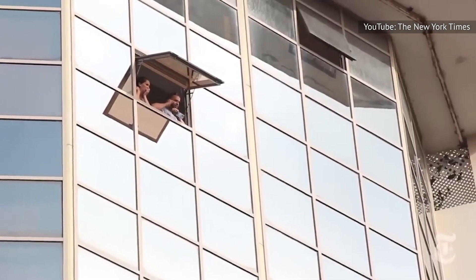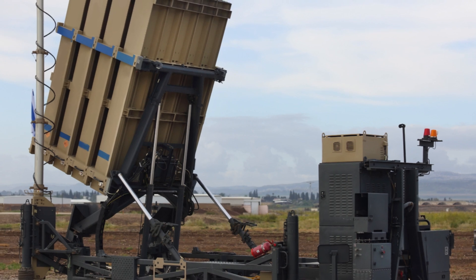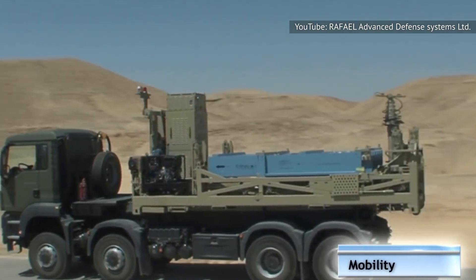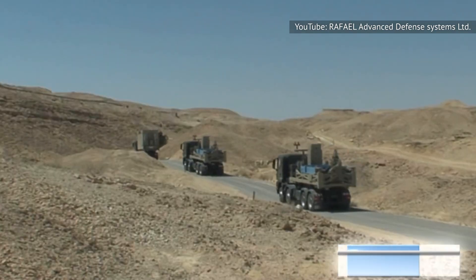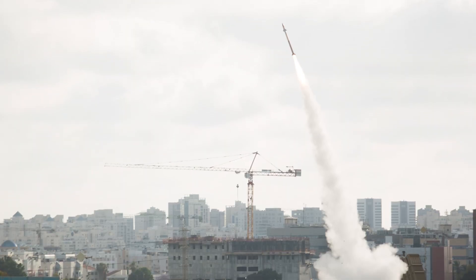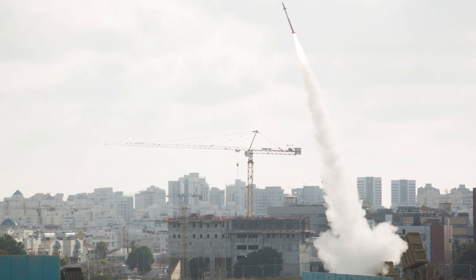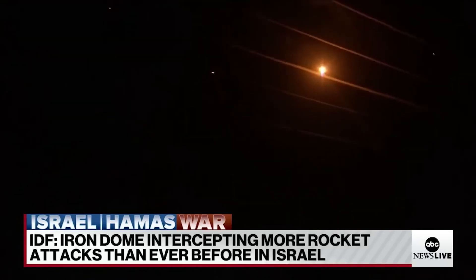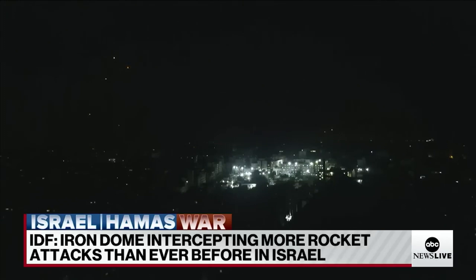One of the most versatile features of the Iron Dome is its maneuverability and ease of arrangement. Each missile battery is mobile and can be transported to where it's needed most. When set into place, the whole thing can be activated and ready in a matter of a few hours. The Dome's Tamir missiles themselves are long and surprisingly thin — 10 feet long, but only 6 inches in diameter. They're also fairly light — less than 200 pounds per missile — and very agile. About 24 pounds of each missile's weight is explosives.